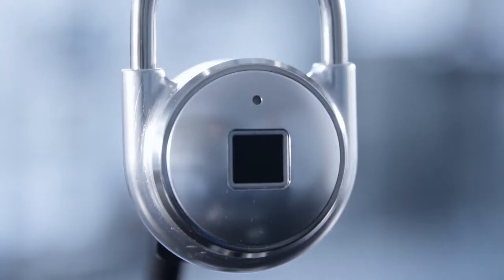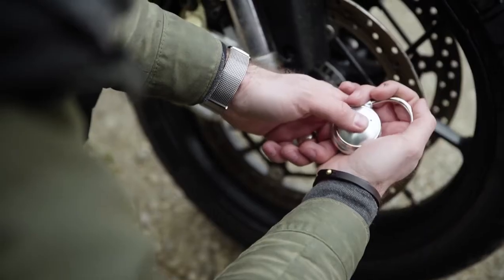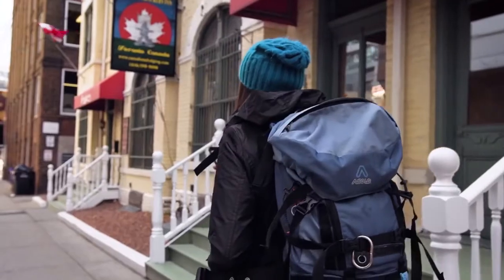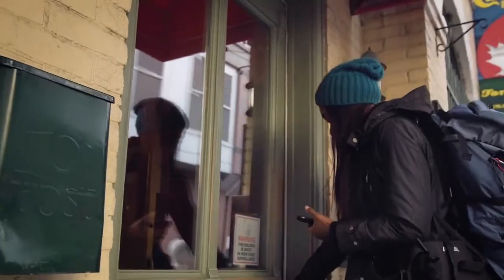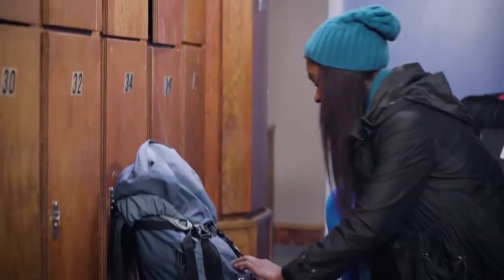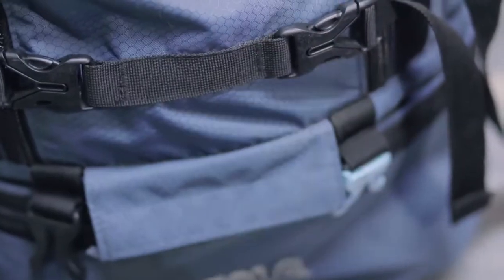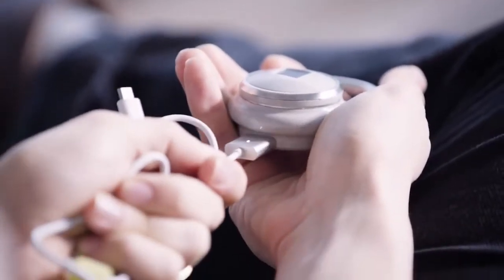Instead, using a cutting-edge encrypted fingerprint sensor, it grants access with just a tap in 0.8 seconds. There's nothing to remember and nothing you can lose — it uses the one thing you always have with you, your unique fingerprint. TapLock can also double as a phone charger, so you'll never be stranded without power.